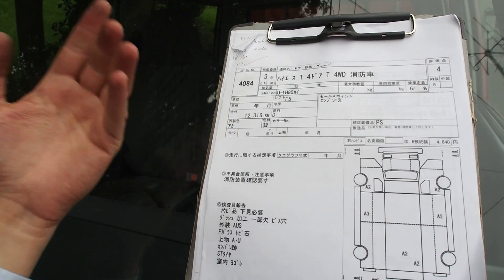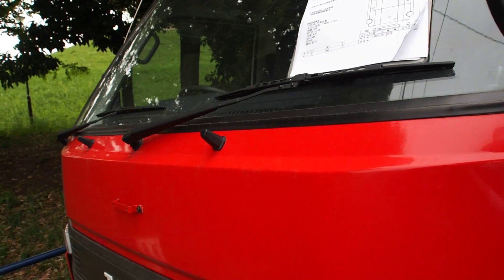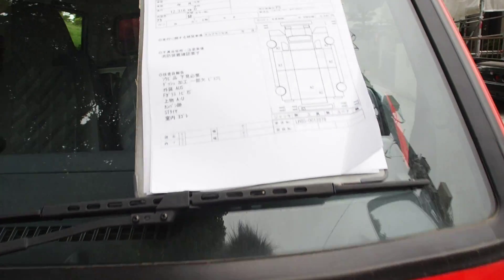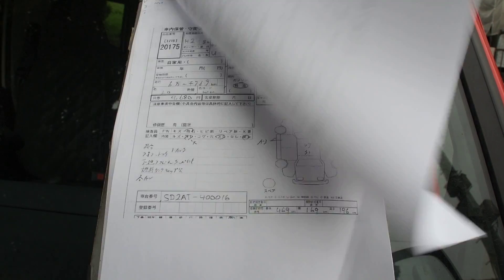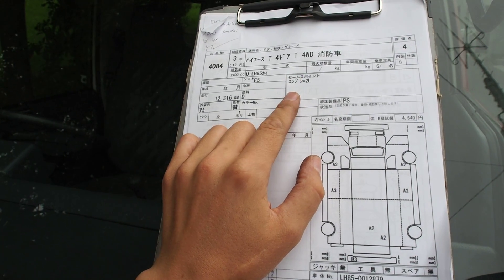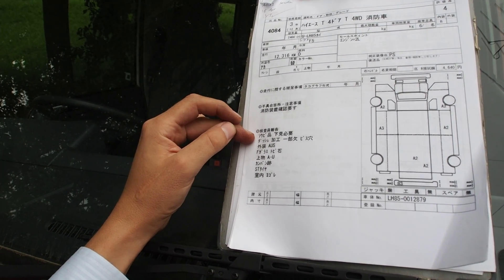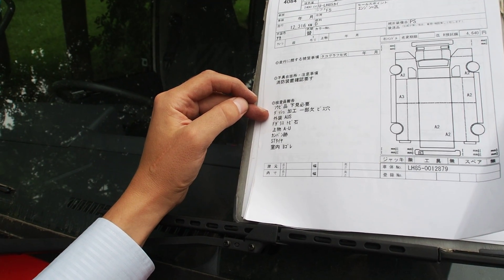Color change to red — they all come white and then get prepped for fire trucks. The color change uses a special type of one-step paint, so no clear coat, and it's really thick. Firefighters here in Japan wash their trucks religiously — they're always out there washing them. The auction sheet doesn't say much more — it's a fire truck and it comes with whatever parts it comes with. The dashboard has been modified with holes, screw holes, and some other things.